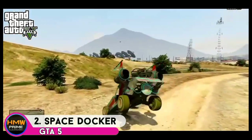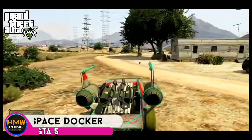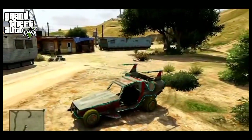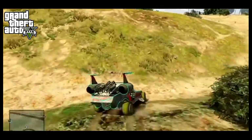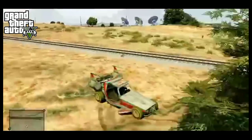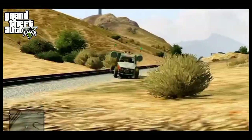At number 2 is the Space Docker from GTA 5. This is a cool and fun vehicle to drive. It can be unlocked by performing the spaceship parts collectible mission and then returning to Omega. The looks of this vehicle are unique and futuristic, and it also features a green headlight and a blue light that glows at night when you are driving around.